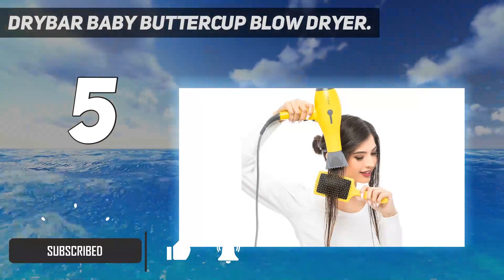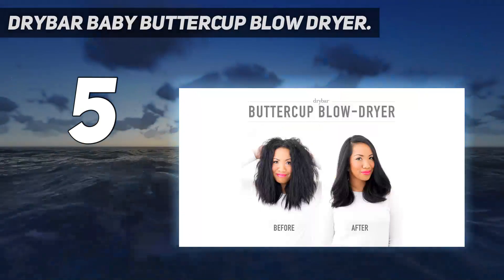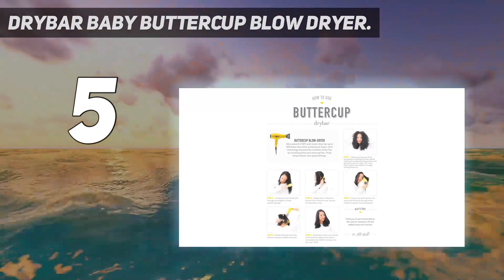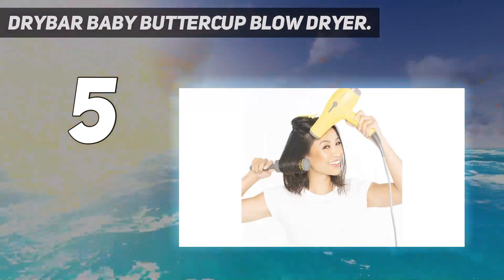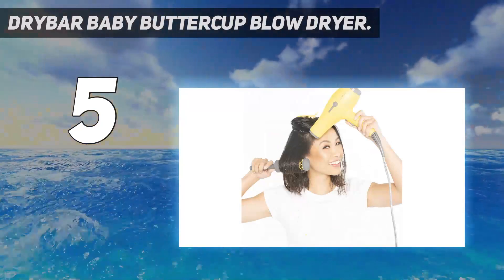It scored perfectly in lab evaluations for having easy-to-use controls, dried hair samples quickly, and had strong airflow. The tool was also easiest to maneuver and comfortable to hold, though it was heavier than other models and more effort was required for proper placement and removal of the attachment.